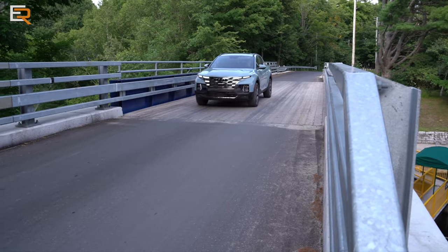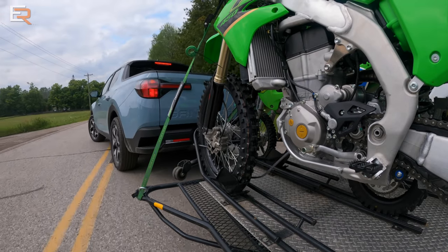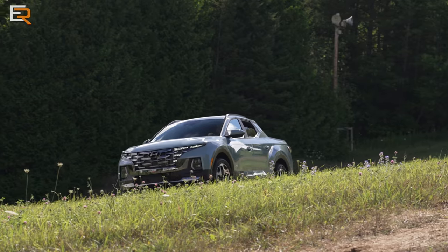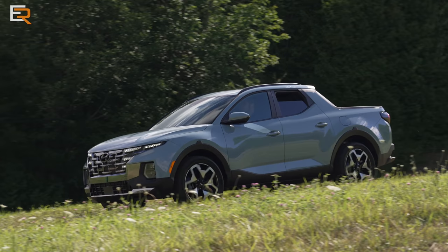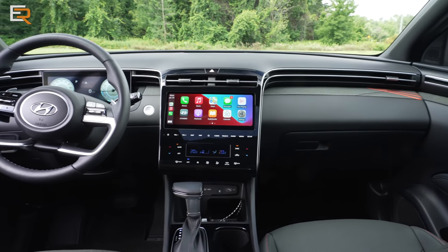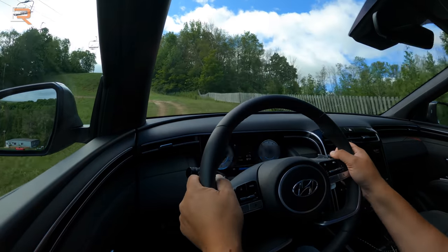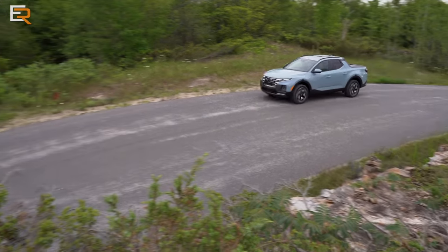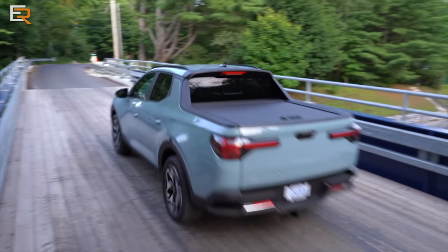Canadian pricing starts at $38,499 for the Preferred, then $41,399 for the Trend — only $2,900 more and offering a lot of value. The top-of-the-line Ultimate comes in at $44,799. Remember, all Canadian trims include standard all-wheel drive, the 2.5-liter turbocharged engine, and the hard tonneau cover.